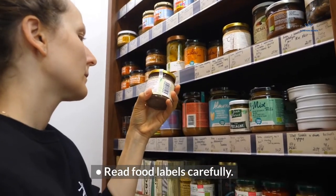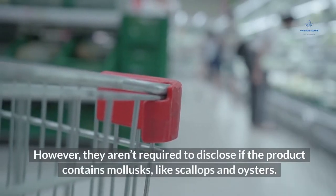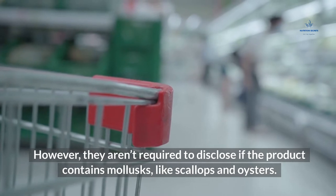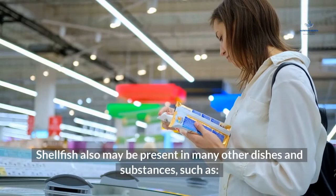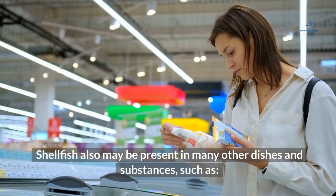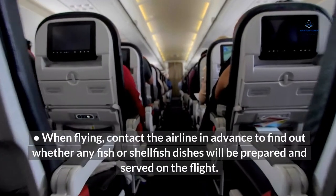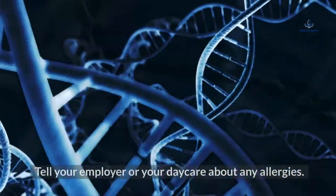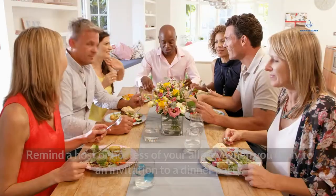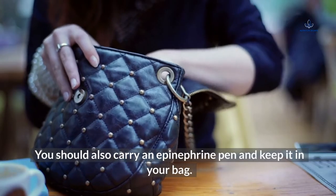Read food labels carefully. Companies are required to disclose whether their food product contains shellfish; however, they aren't required to disclose if the product contains mollusks like scallops and oysters. Be cautious of foods that contain vague ingredients like fish stock or seafood flavoring. Shellfish may also be present in many other dishes and substances such as surimi, glucosamine, bouillabaise base, Worcestershire sauce, and Caesar salads. When flying, contact the airline in advance to find out whether any fish or shellfish dishes will be prepared and served on the flight. Tell your employer or daycare about any allergies, and remind a host or hostess of your allergy when you reply to an invitation to a dinner party. You should also carry an epinephrine pen and keep it in your bag.